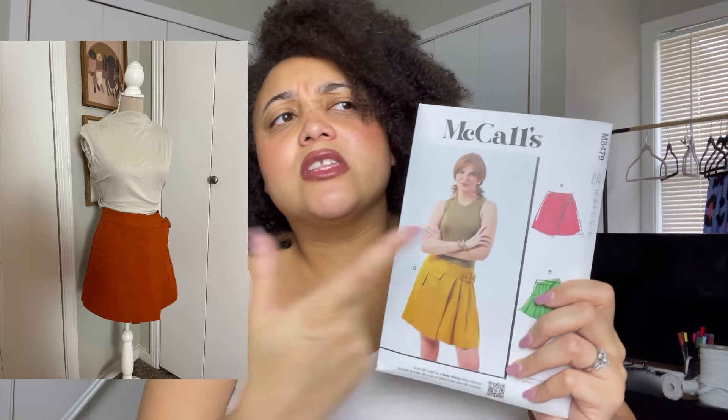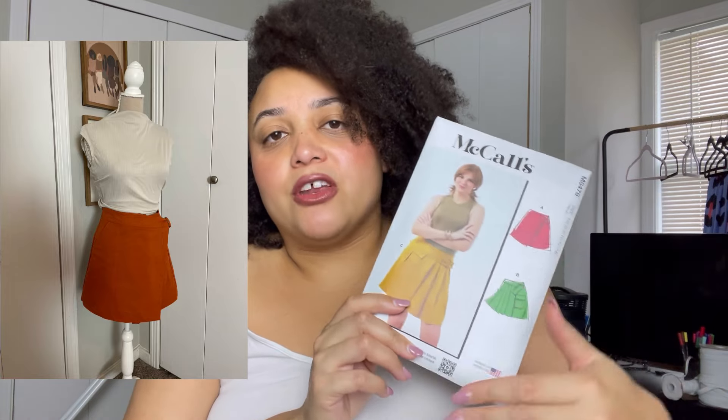That's a great segue into my March sewing plans. I know we're smack dab in the middle of March, but I've actually been working behind the scenes and completed not one but two sew-alongs for McCall's. That was McCall's 8479 — I made View A. If it's not on the Simplicity channel yet, it'll be uploaded there, and I'll have my own video on this channel as well.